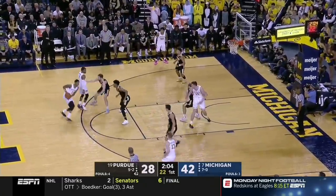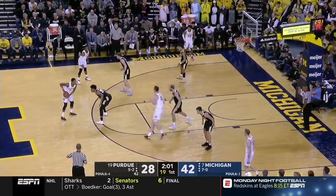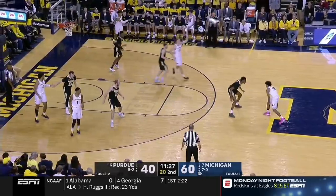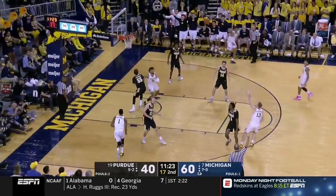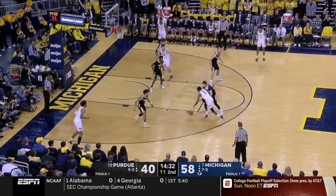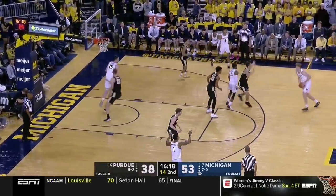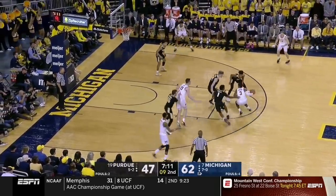The final way Michigan attacked the switches was mostly a second half adjustment, but they did do it one time here towards the end of the first half. Teske comes up like he's setting a ball screen, which Boudreau is preparing to switch. But when Teske either slips or blurs the screen, it creates Purdue confusion. This blur action was the story of the second half and was very hard for Purdue to guard. It's even more difficult when the screener can pick and pop for a three. The slips led to a lot of potential pocket passes for Simpson, but his lack of size limits him from being able to throw over the top. This time he makes the pocket pass but it's not on target.